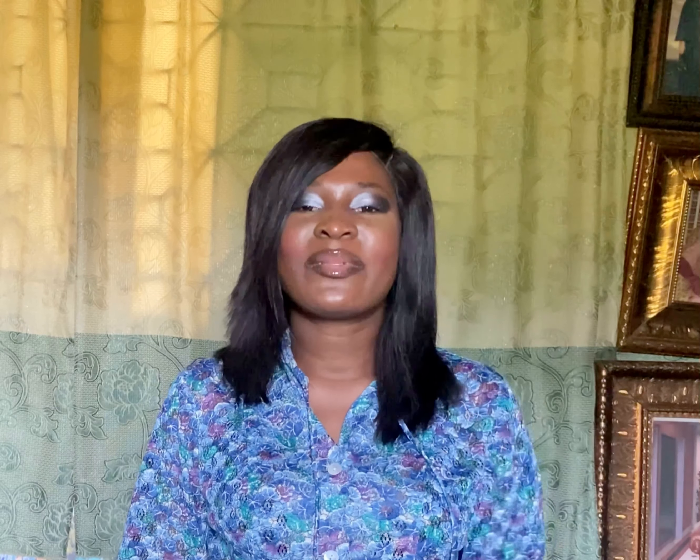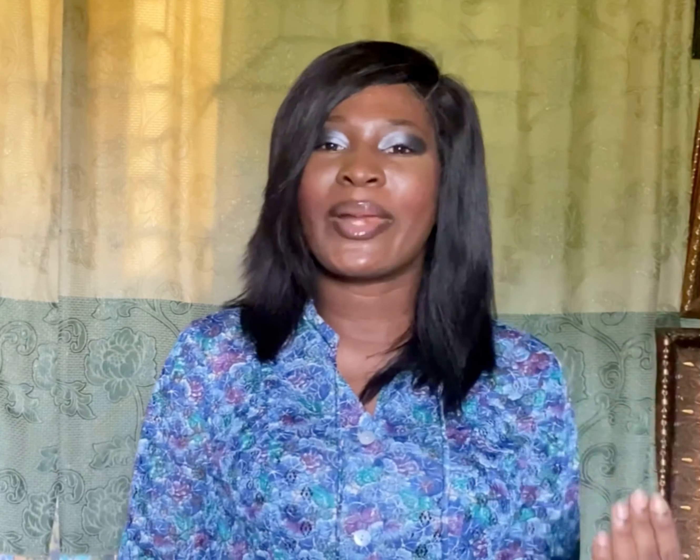The first skincare tip you need to know is that it's best to use warm water to wash your face instead of using cold water. Using cold water tends to clog up your pores, and when your pores are clogged, that's where you normally get acne, blemishes and other skin problems.